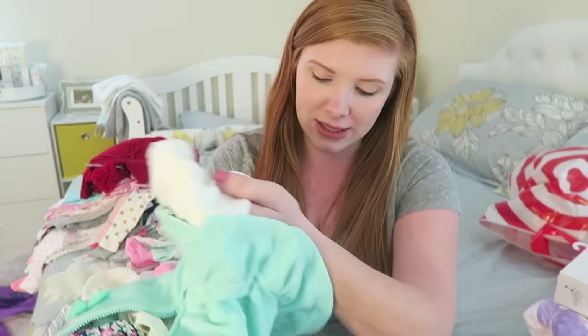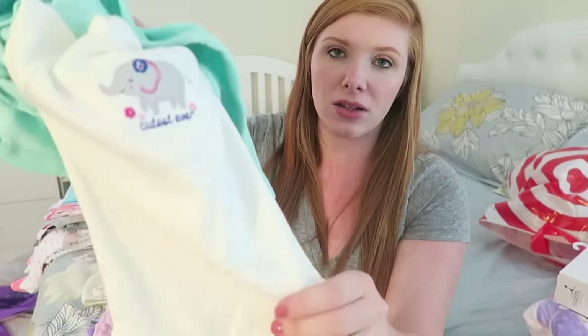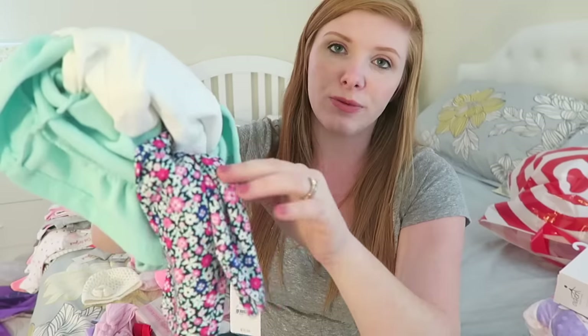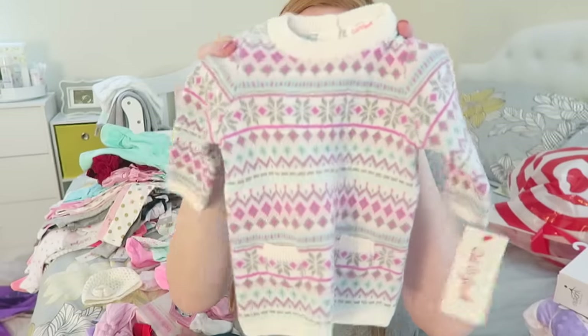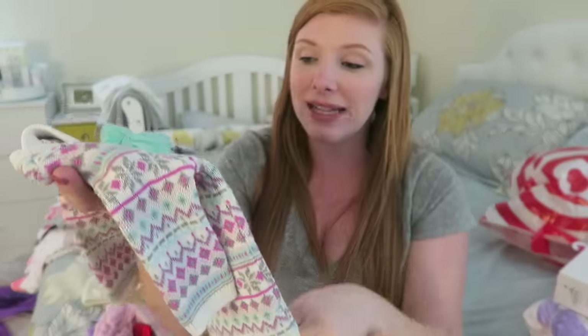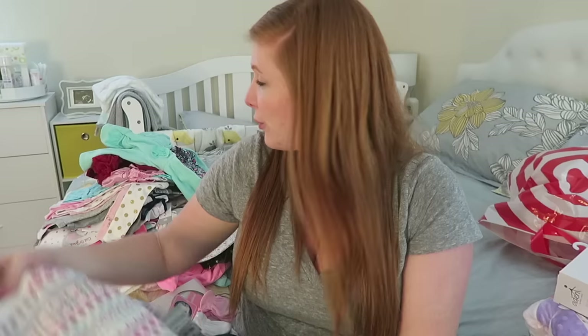This is like a whole outfit in itself that we got from Target. It's a onesie that has a little elephant on it, and then there's floral leggings with it, and then this matching jacket you can pair with it — so that's just like a whole little outfit. And then another sweater dress — I'm telling you, I love these sweater dresses. This one is long sleeve. Lilia has one that is very similar if not the same as this one, so I think that'd be super cute if they got a picture together in this. From Target.